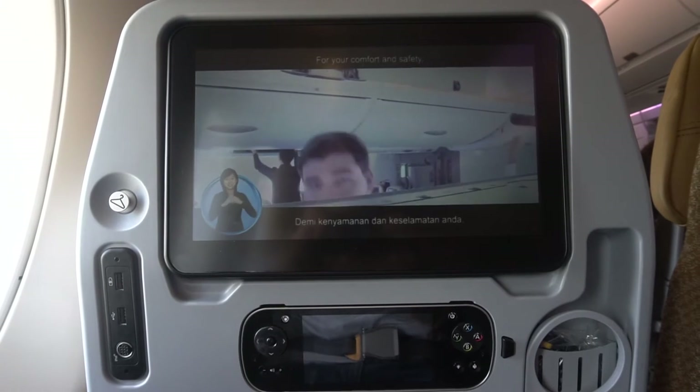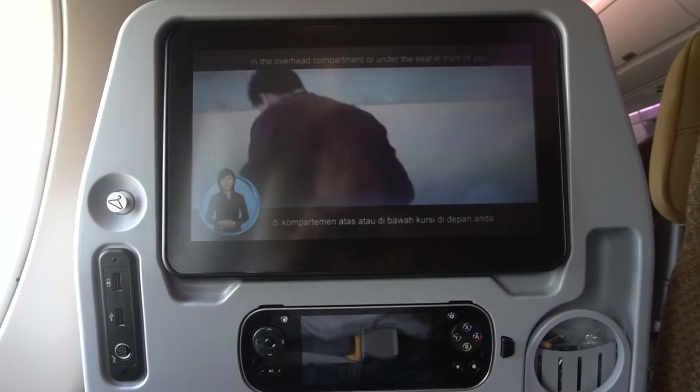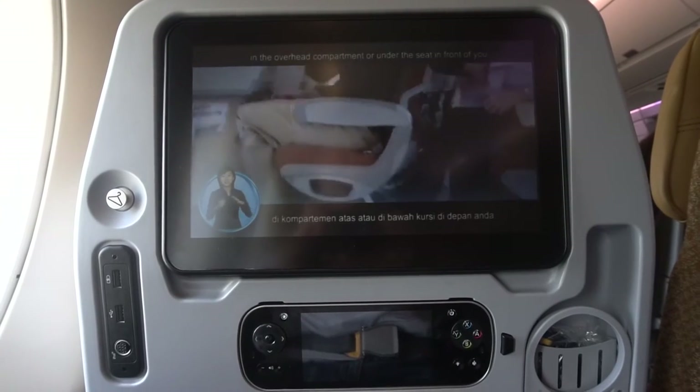For your comfort and safety, ensure that your hand luggage is securely stored in the overhead compartment or under the seat in front of you.